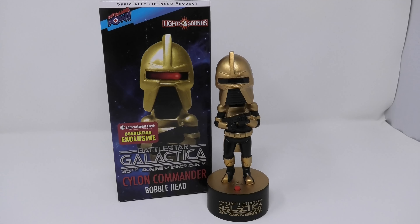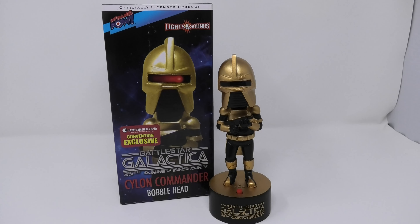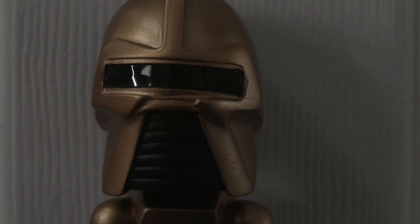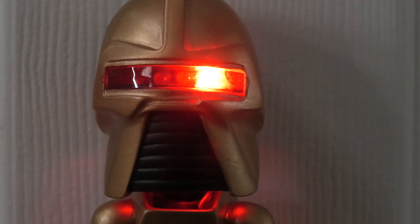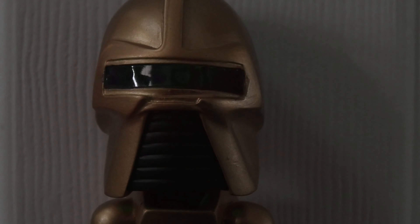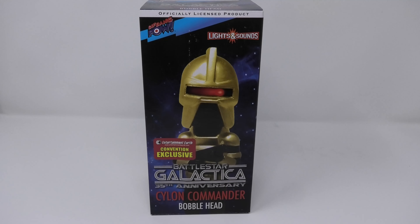Just imagine having one of those each on your display shelf. Here you have the Biff Bang Pow convention exclusive gold Cylon Commander that came out in 2013. There is a regular silver Cylon Centurion figure just like this, just a different paint color, that is more readily available.